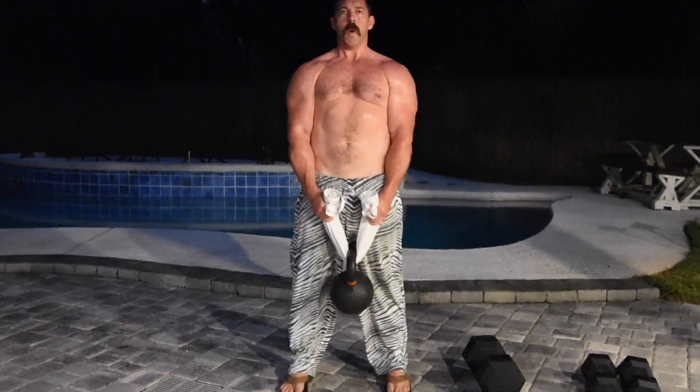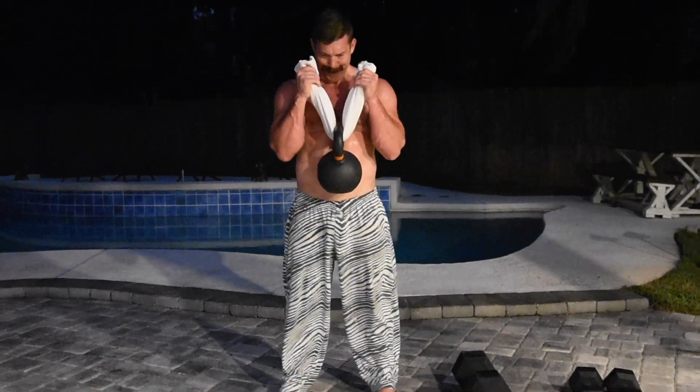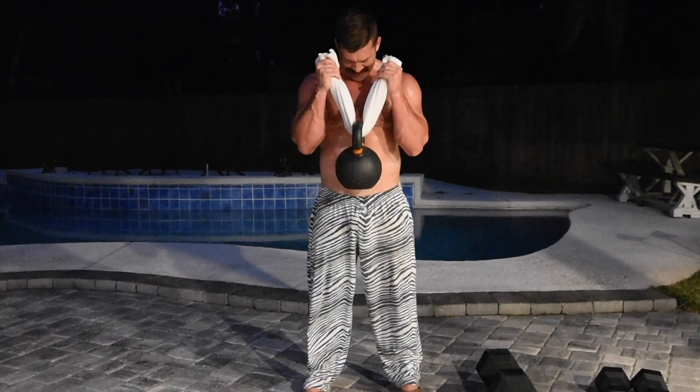Honestly, bicep curls might be the only exception to that rule — but if you feed a rolled-up towel through the handle of the kettlebell and use the ends of the towel as handles instead of the horn, not only do you have a fantastic curl variation that hits a little different than you're used to with dumbbells or barbells, but you've also got a far better grip and forearm exercise as well. So kettlebells obviously give you way more bang for your buck with far more variety when fleshing out your overall exercise library.